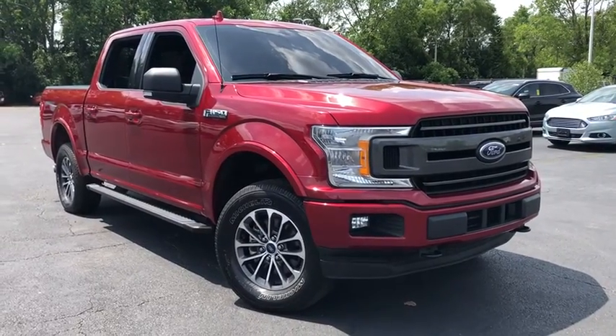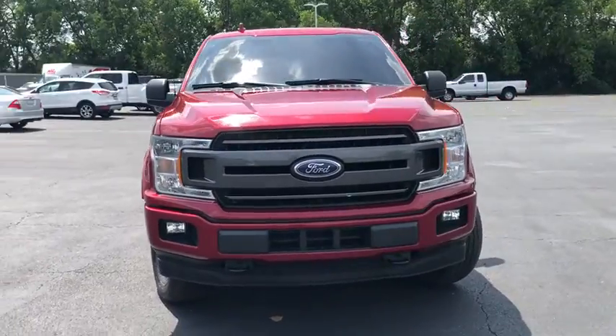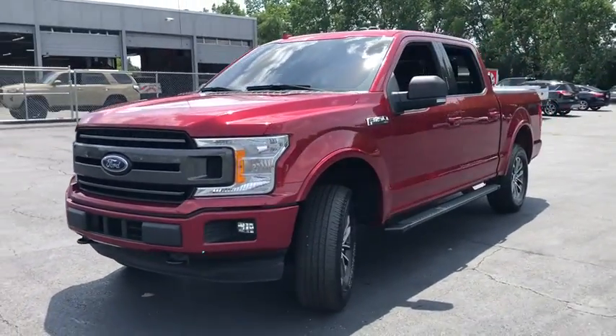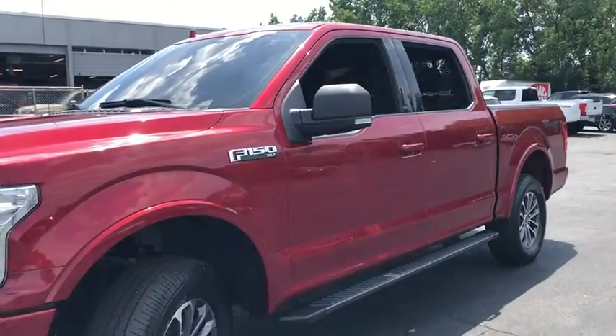Take a ride in the 2018 Ford F-150. A Ford F-150 knows how to handle any situation. It's built to follow orders. No whining. This vehicle has less than 35,000 miles.